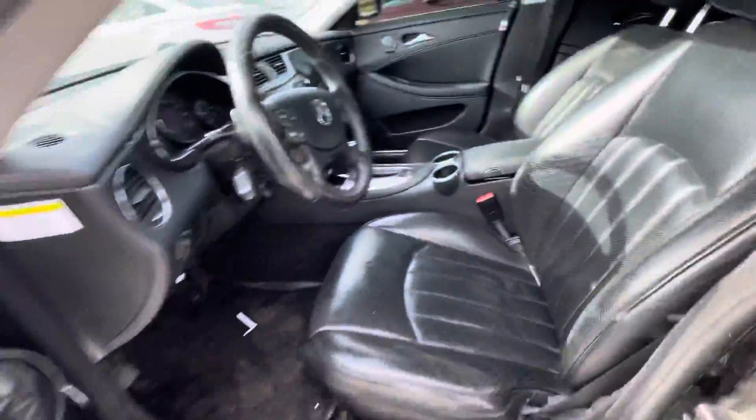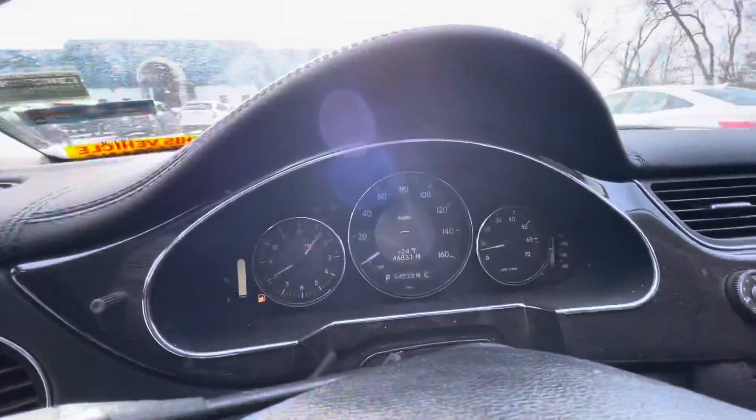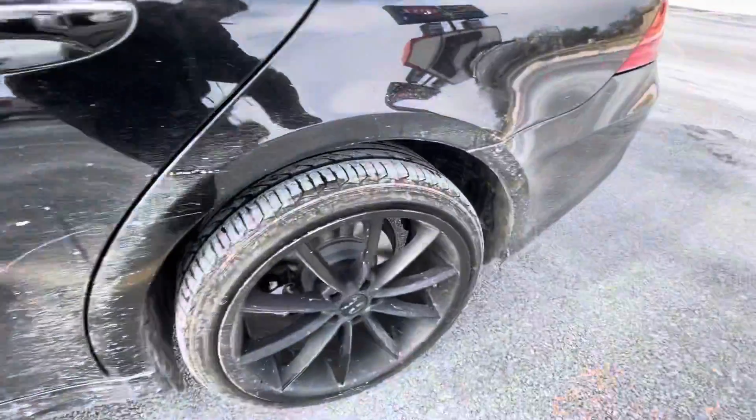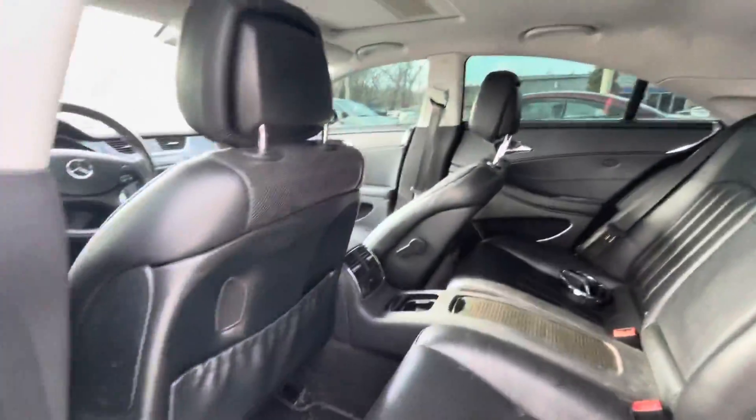So you can take a look — leather seats, 94,000 miles, I don't know if you can see it right there. Sunroof. You see the aftermarket wheels. The back seat.